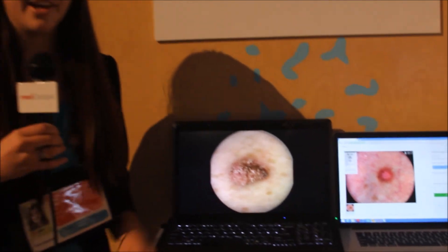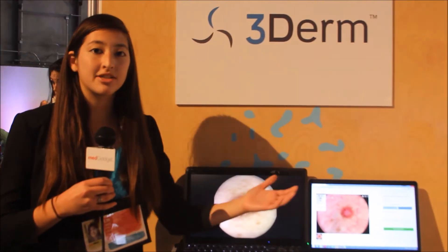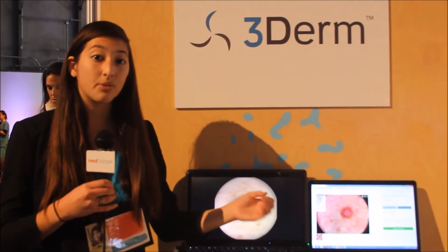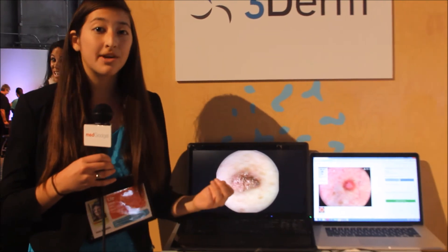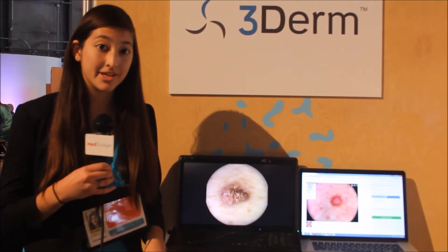The main application of this technology is to treat patients that walk into primary care — they get a skin assessment that gets sent on to a dermatologist for review and treatment guidance.